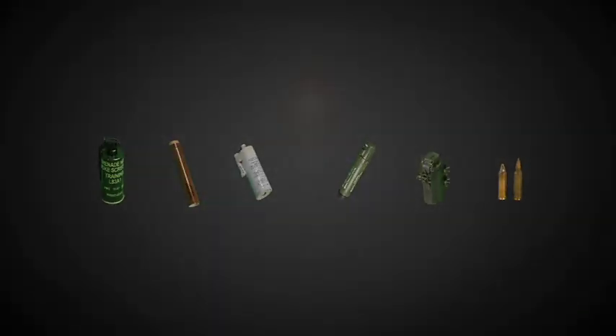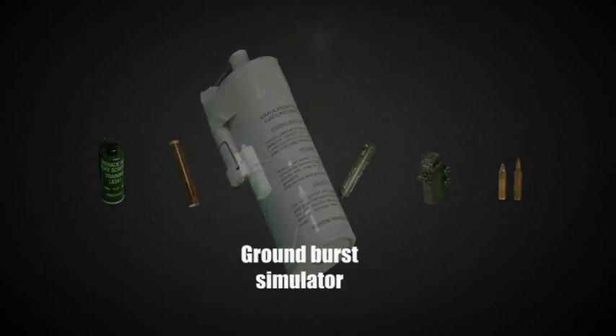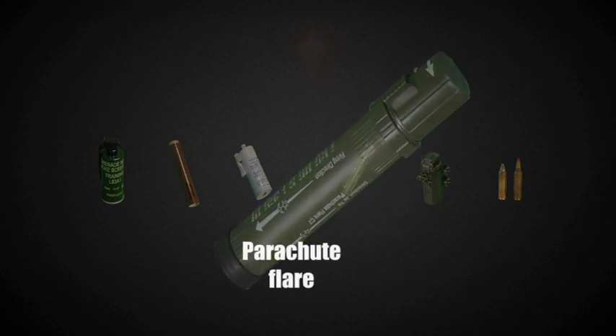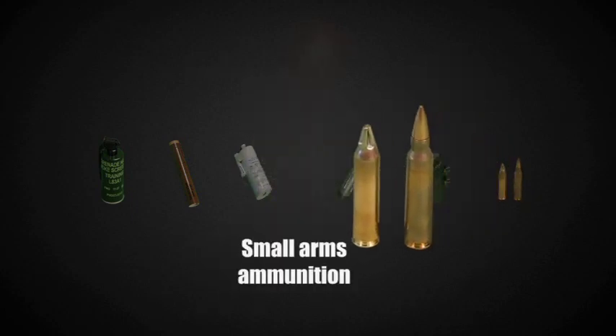The items that will be covered are smoke grenades, thunder flash, ground burst simulator, parachute flare, the surface trip flare, and small arms ammunition.